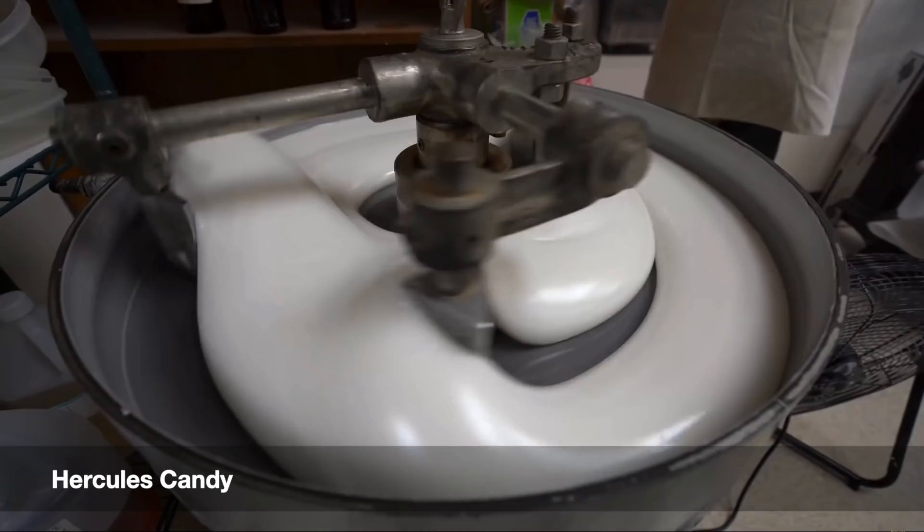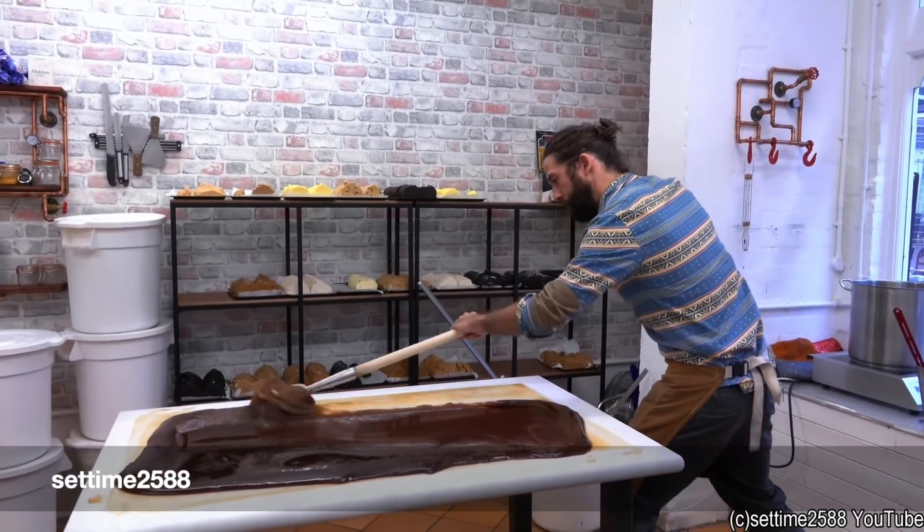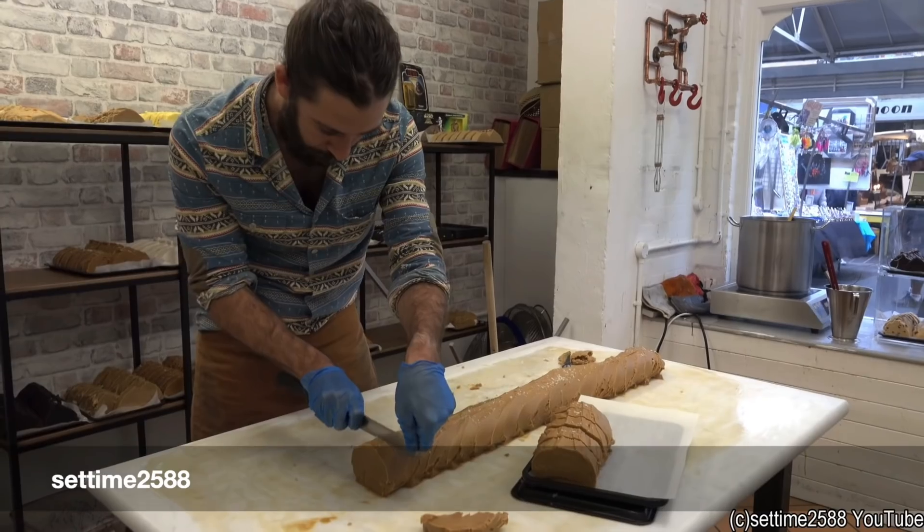Confectionery fondant is a partially crystalline confection consisting of many microscopic sugar crystals suspended in a saturated sugar solution. It's a relatively simple confection in terms of ingredients — the most basic recipe uses just sucrose (table sugar), glucose syrup, and water. But the process of making fondant is quite complex. One of the defining characteristics of properly made fondant is its creamy, smooth mouthfeel, and to achieve this we need to control the size of the sugar crystals to about 20 micrometers or less in diameter. Fudge is simply fondant with the addition of fat, flavoring, and dairy.